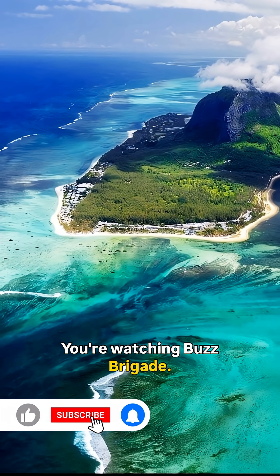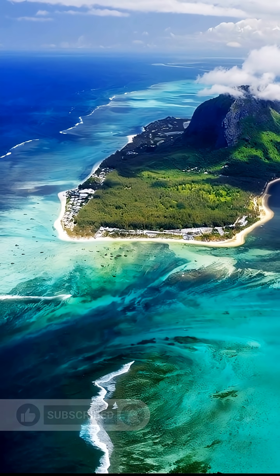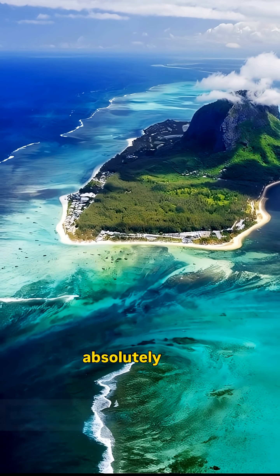You're watching Buzz Brigade. Follow and subscribe for more stories that feel impossible, but are absolutely real.